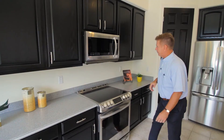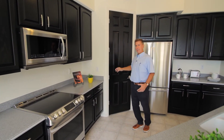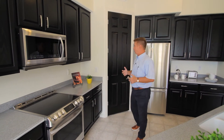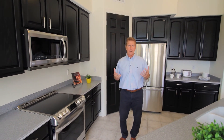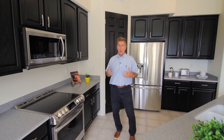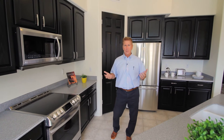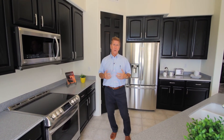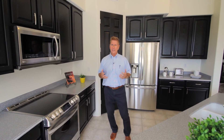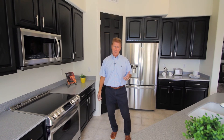We even painted the pantry door — it was white, painted that black — and I think it looks fantastic. It really ties it all together, a much more contemporary and updated feel. This cost under $7,000, and I think it'll bring her $15,000 more in the sale of her home. Really a cost-effective strategy — I'll spend a dollar to make two dollars every day of the week.